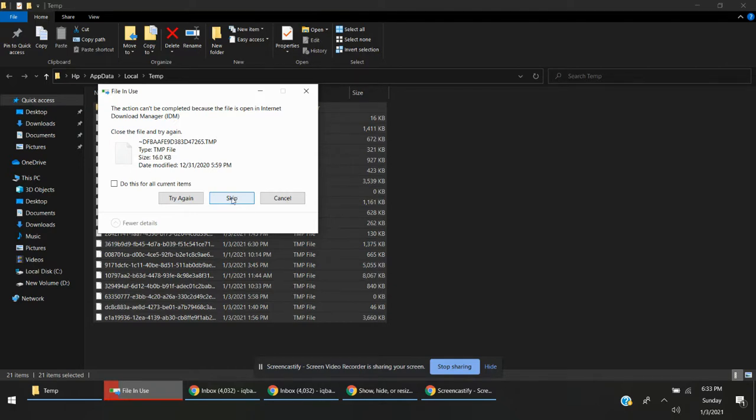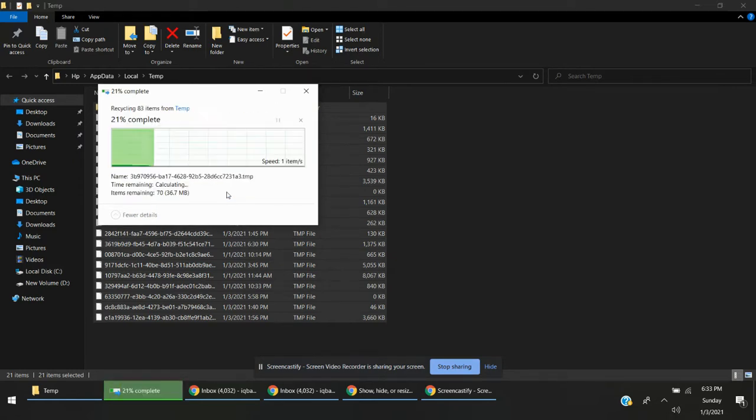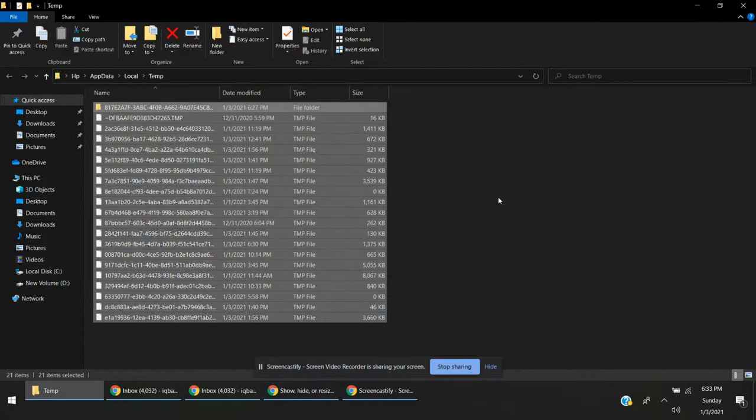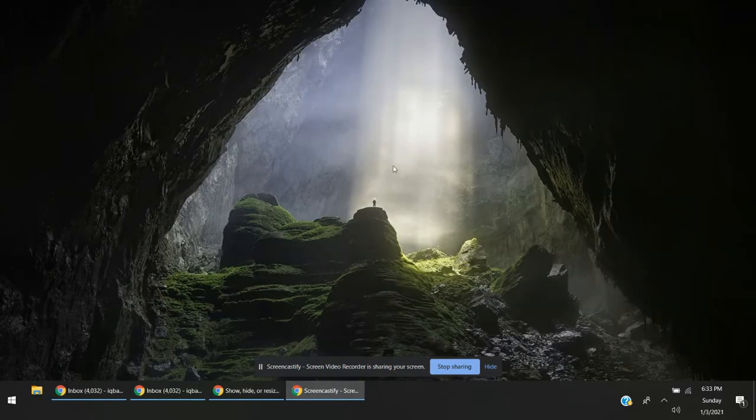If some files are not going to delete, you can skip them because they are being used by background processes. Also, the third tip is: do this after restarting the computer, because sometimes programs are open in the background and Windows will not delete them.